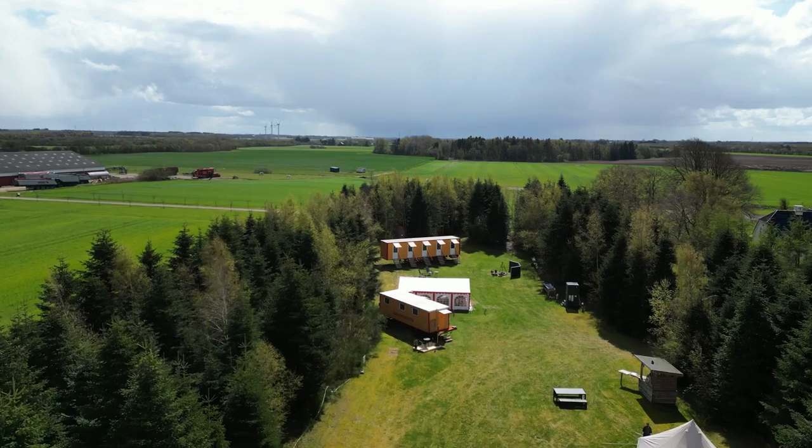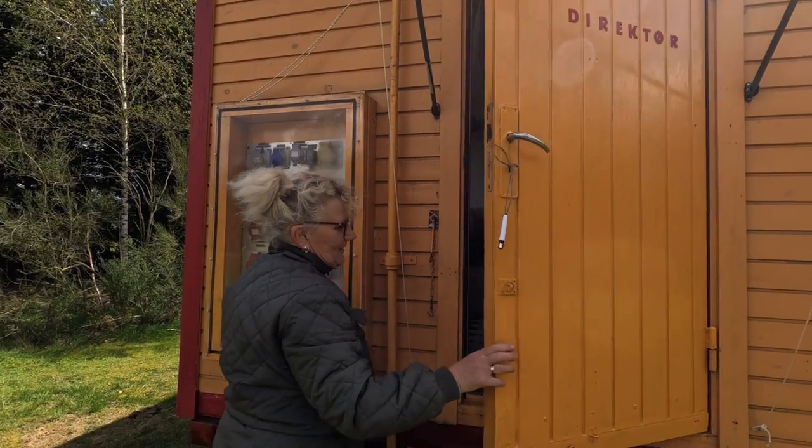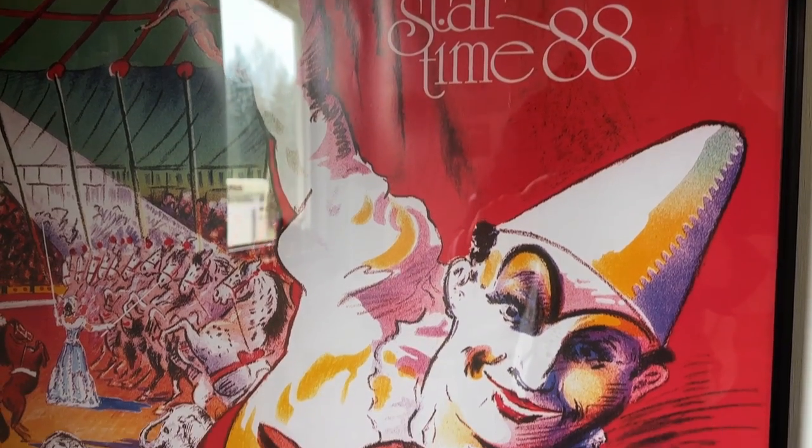The circus stopped — it went bankrupt. They had to own the wagons but didn't know what to do with them. Then they had this green area and decided, why not make an Airbnb place with the circus wagon? The year after, they bought one more from the same company. Now it's the third year they've had it and they like it very much. They tried to keep it the way the circus performers originally lived — two people actually lived in this room — and thought it could be fun for other people to try this.